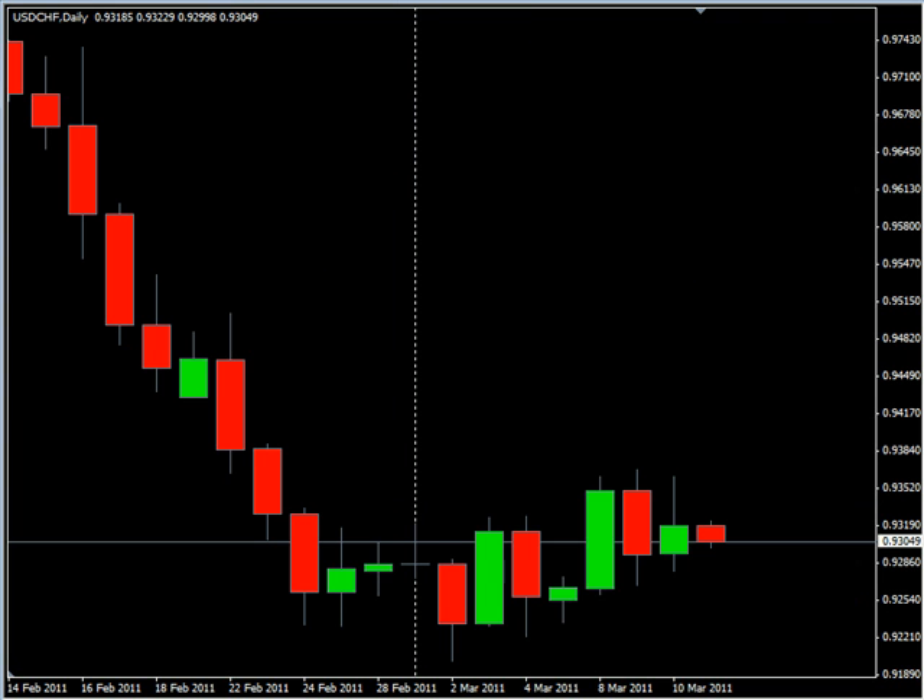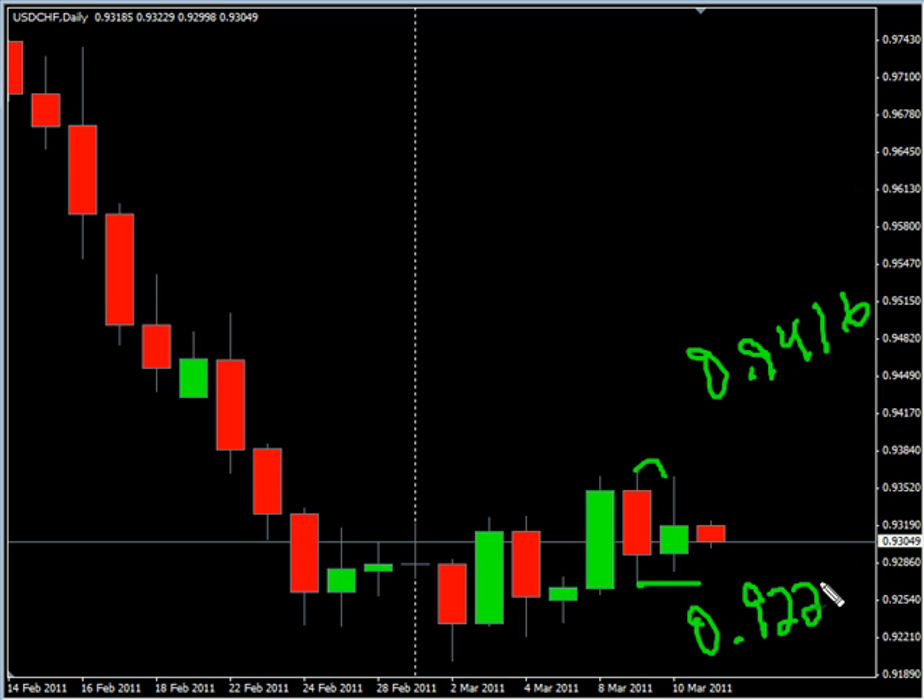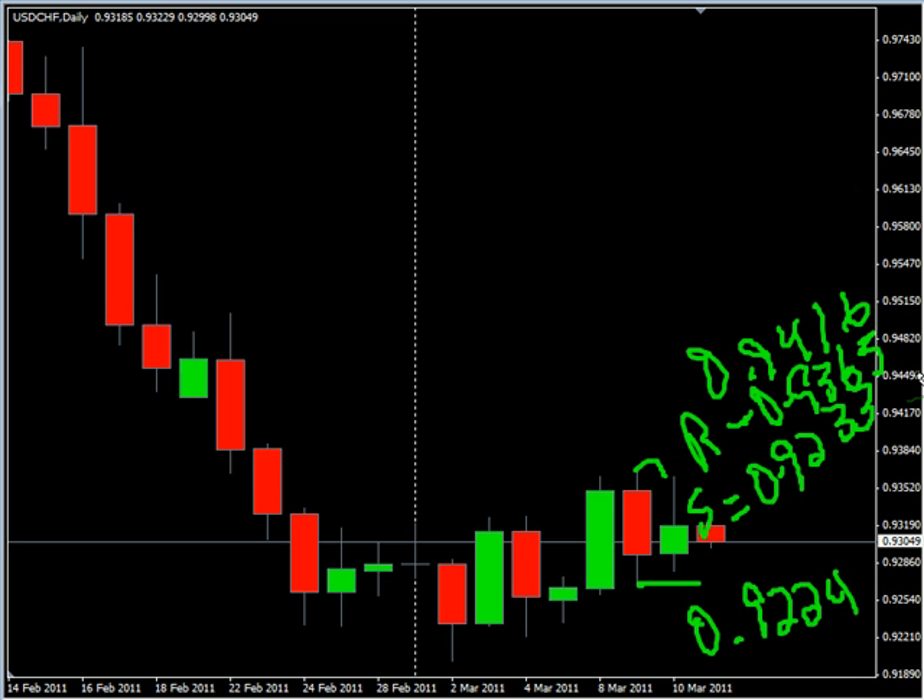Now the U.S. Swiss — this particular pair closed up, but did create an inside bar. We are looking for it to potentially move out of that. Look for it to potentially go as high as 0.9416, possibly as low as 0.9224. Look for some resistance around 0.9365 and look for some support around 0.9233.